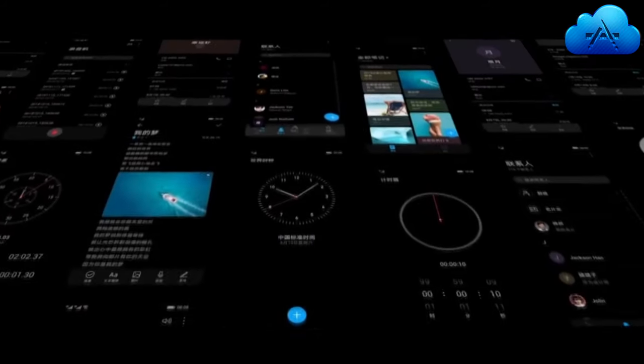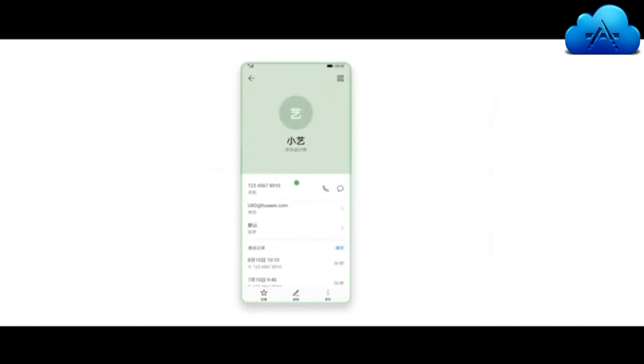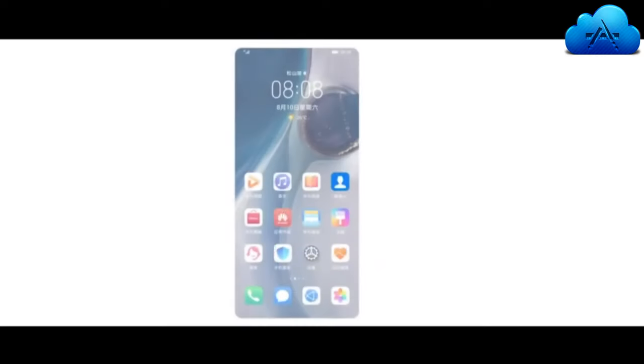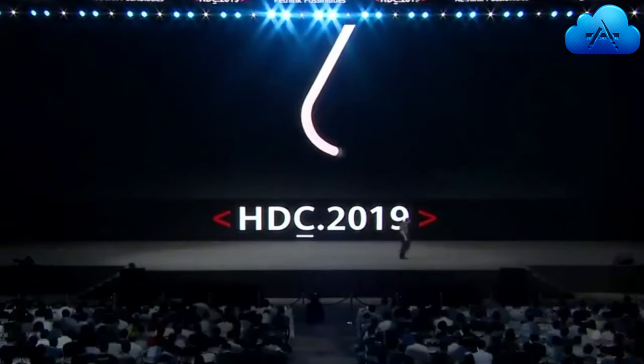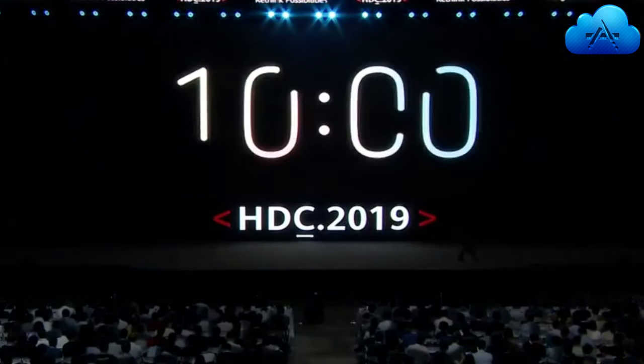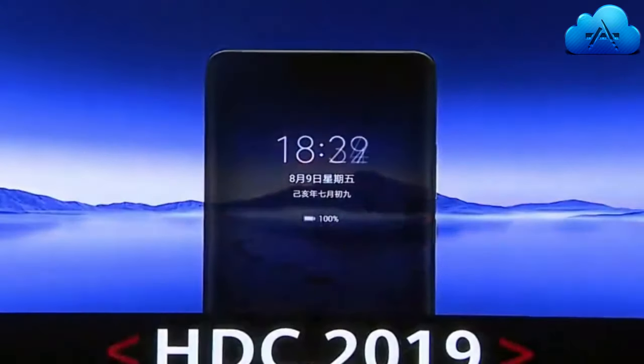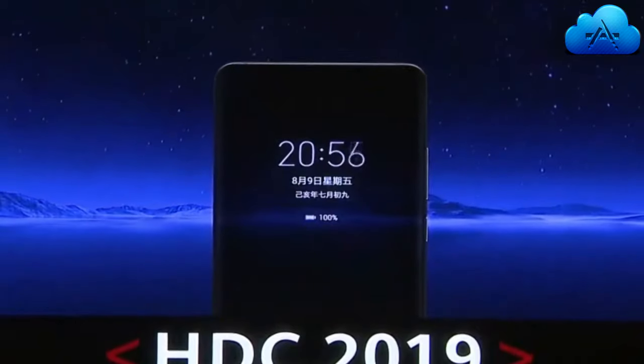Another improvement of EMUI 10 is it doubles the performance of certain apps, even better than Apple's iOS. EMUI 10 will not only support the latest products but is also compatible with previous generation products. The EMUI 10 is expected to have 150 million users and the upgrade rate is expected to be 90% better than Apple's iOS 12.